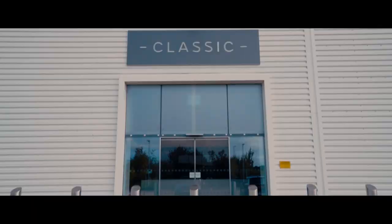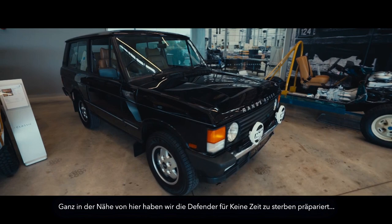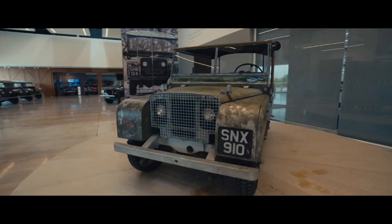Welcome to Land Rover Classic — a pretty special place. Not far from here is where we prepped the Defenders for No Time to Die. A lot of history here.